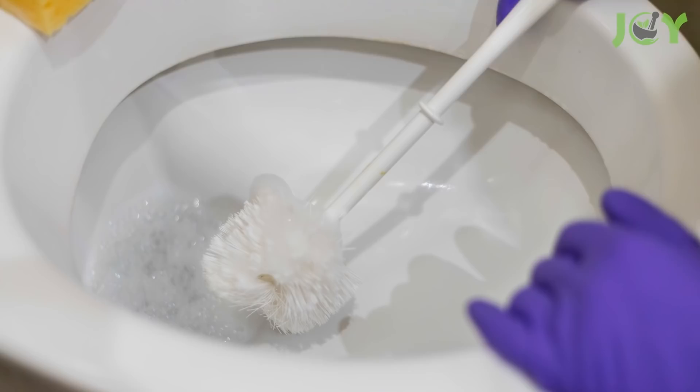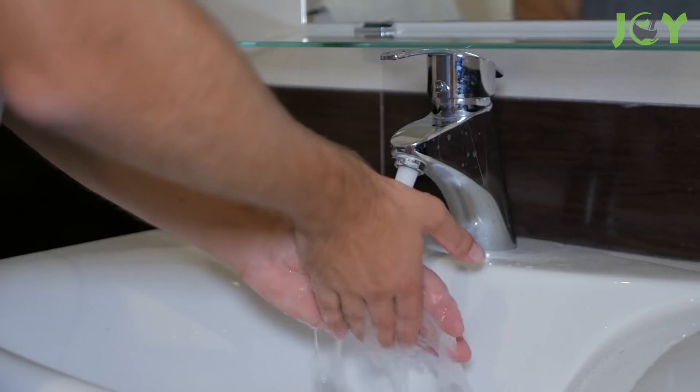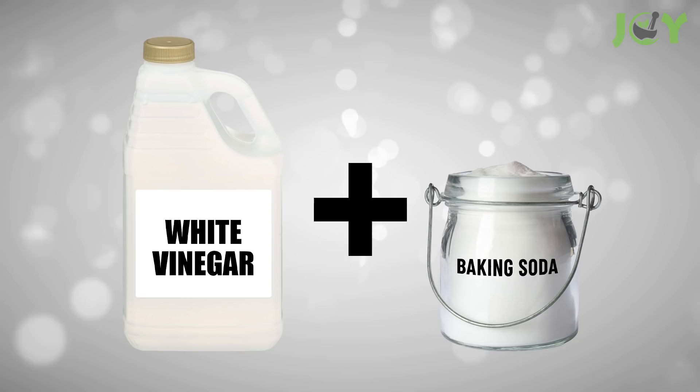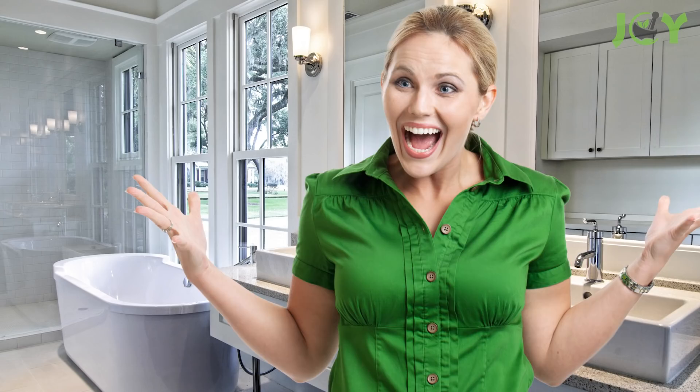Another benefit is that vinegar is affordable, especially compared to its name brand competitors. So you can clean your toilet and use the savings to take your honey to a schmancy dinner — just make sure you wash your hands first. And while vinegar is plenty powerful on its own, you can add some baking soda for some extra gritty scrubbing power. You might be worried that vinegar won't have the same antibacterial properties as other cleaners, but worry not — its acidity kills germs, bacteria, and mold on the spot.